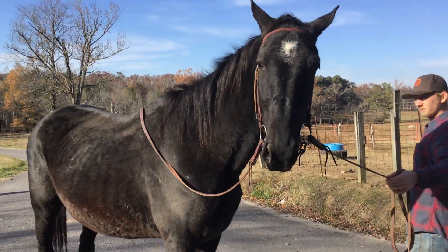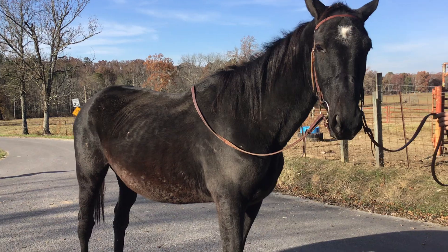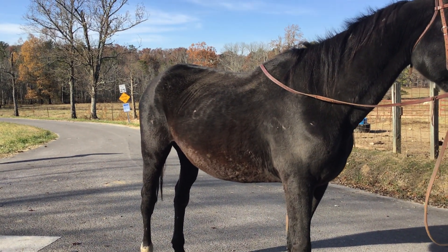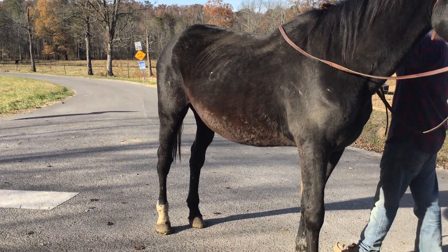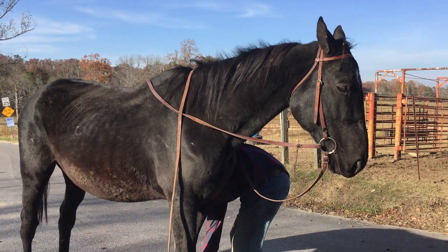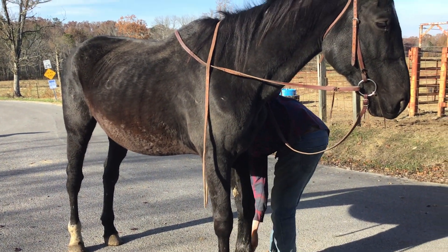I believe they just weaned a foal off of her — she has a big milk bag. She could be bred back; I'm not 100% sure. They said she was exposed and they did breed her back, but they do not have confirmation.